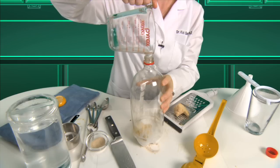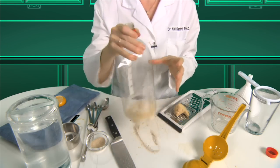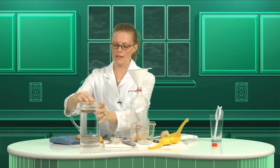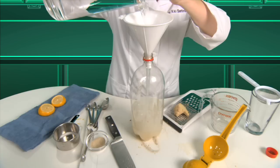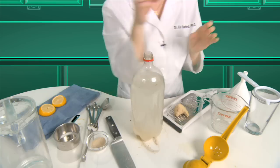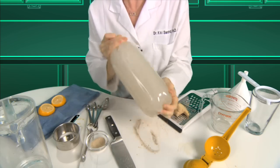Add that to the mix in the bottle and shake it again — mix that stuff up. Put the funnel back in, and then fill the bottle almost to the top with water. Cap it and shake it again. This time give it a really vigorous shaking.